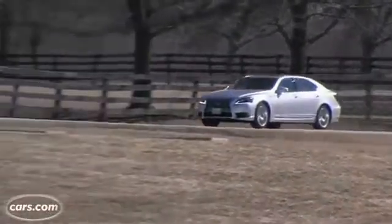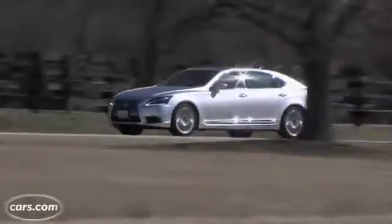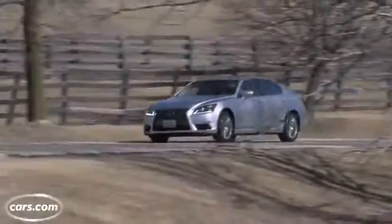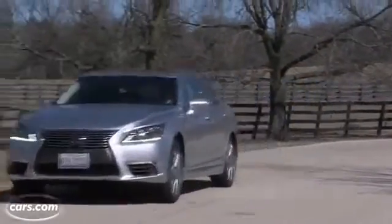Just look at the numbers. According to the EPA, this car gets 19 miles per gallon city, 23 highway, or 20 combined. That combined number is only 2 miles per gallon better than the all-wheel drive version of the LS460L. The difference is, this car costs almost $121,000 — that's 38 grand more than the LS460L. So essentially, you're paying more than $19,000 per mpg.